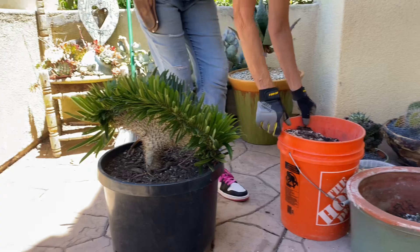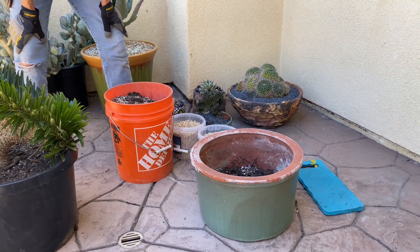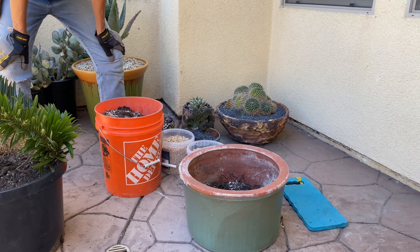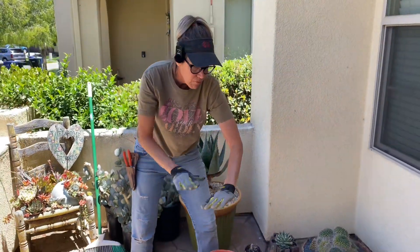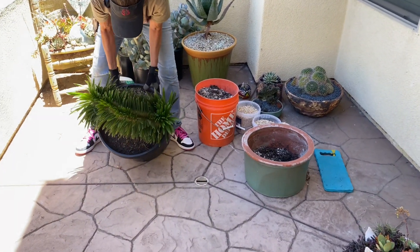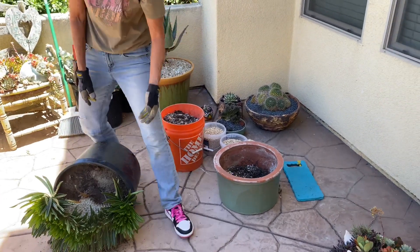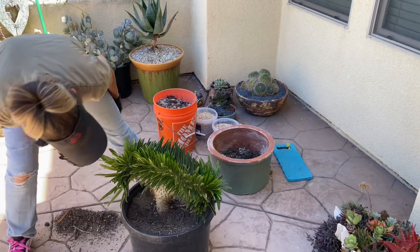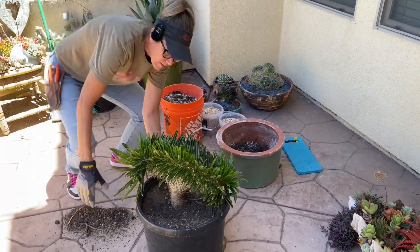I had a little Gymnocalycium in this patinaed pot, and I moved the gymno into another place so that I could put the Pachypodium in, because I thought this was the perfect, perfect round squatty pot for this plant. Hopefully it's not too substantially rooted in here. It's hard to tell, too, which is going to be — what do you guys think? I think this might be the front.